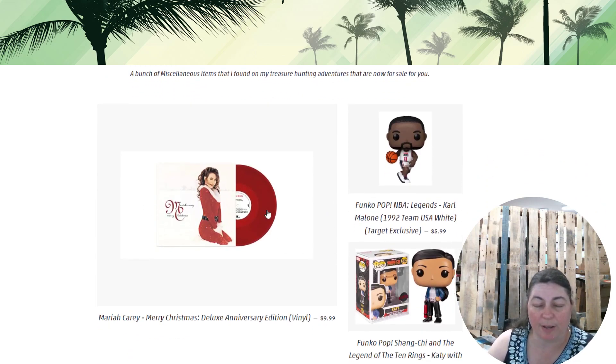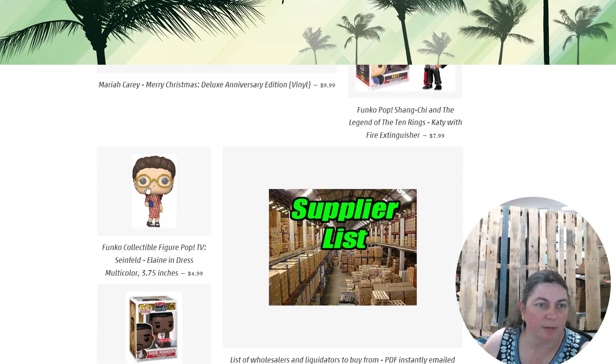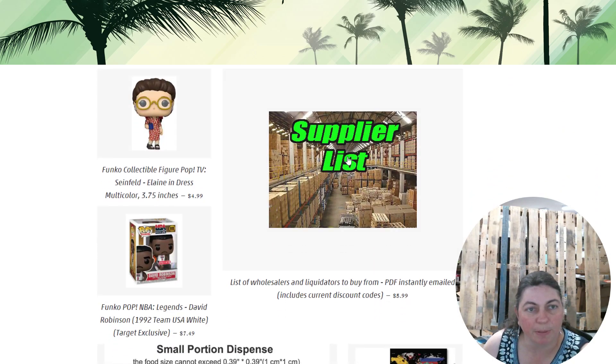We have a vinyl record — Mariah Carey's Merry Christmas. We've actually been carrying quite a bit of vinyl lately. We've got some Funko Pops: a basketball one and one from Shang-Chi, the new Marvel movie. We also have our supplier list — it has a lot of our liquidators and promo codes for many of those — for only $5.99, emailed directly to you.